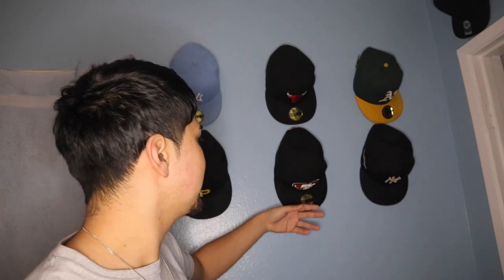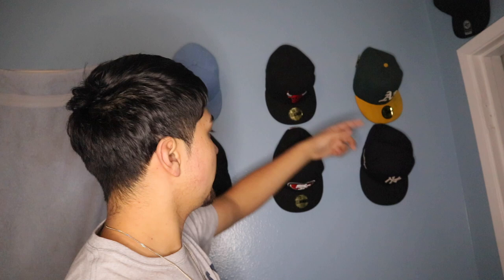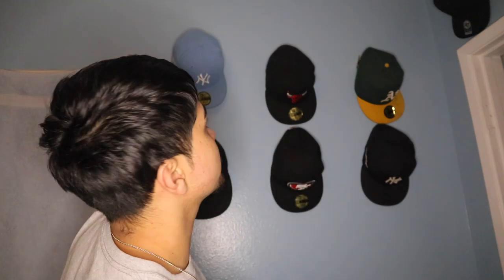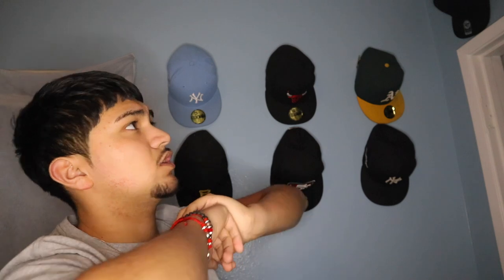I'm gonna tell you guys the pricings on them. A regular fitted hat like this will run you about $45, plus tax like $50. Most of the fitted hats are around $45. The custom one — my dad bought it for me — if you want it stitched up it's gonna cost you like ten or eleven more dollars, so that hat was like $60 total. The rare LA one was $55, I guess because it's more exclusive. Those regular snapbacks — the Dodgers blue one was like $30-35, the black Giants one was like $25-30, and the other one was gifted to me.